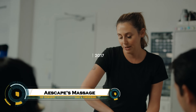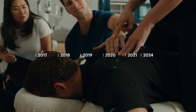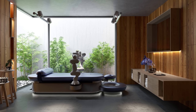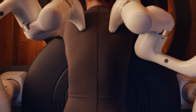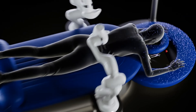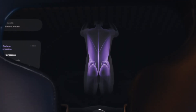ESCAPE is a revolutionary fully automated massage system that combines cutting-edge robotics with artificial intelligence to deliver a personalized relaxation experience like no other. Instead of a human therapist, ESCAPE uses robotic arms, infrared sensors, and 3D body mapping to understand your body's shape and muscle tension, adjusting its movements in real-time for a precise, customized massage.